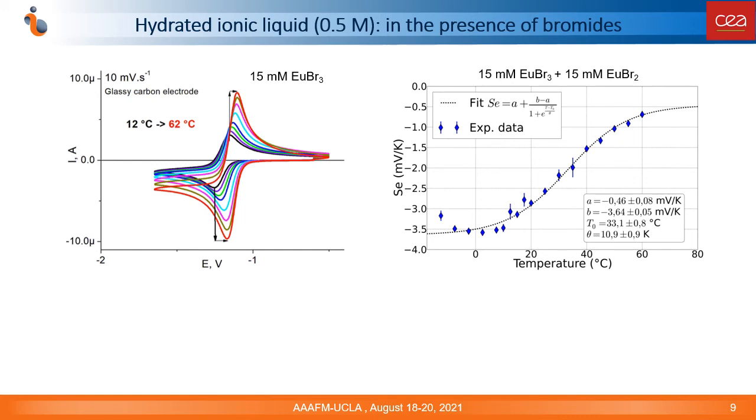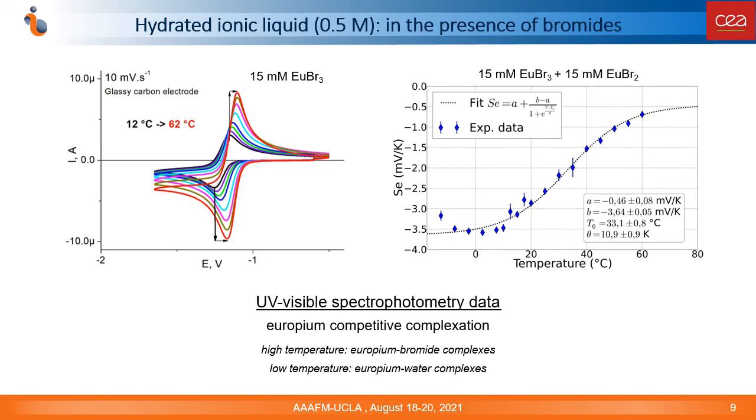In this case, the Seebeck coefficient was dependent on the mean cell temperature. The highest Seebeck coefficients were measured at low temperatures, about 3.5 mV per Kelvin. We carried out spectrophotometric studies of the solutions at different temperatures and found that the speciation of europium is temperature-dependent in water-bromide ionic liquid mixtures. At low temperatures, water complexes of europium are predominant, and at high temperatures, bromide complexes are predominant. This competitive complexation of europium has a strong influence on the Seebeck coefficient.